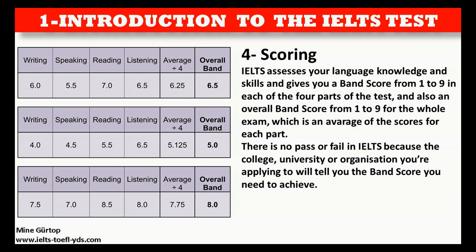There is no pass or fail in IELTS because the college, university, or organization you're applying to will tell you the band score you need to achieve.